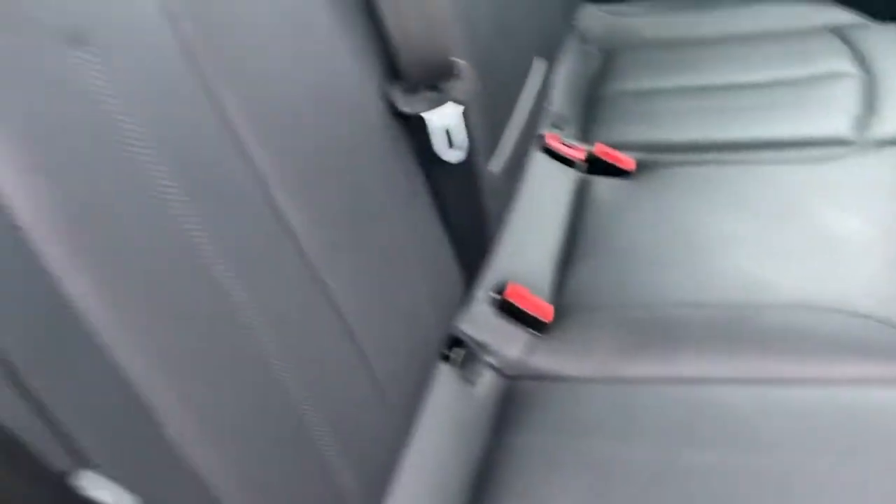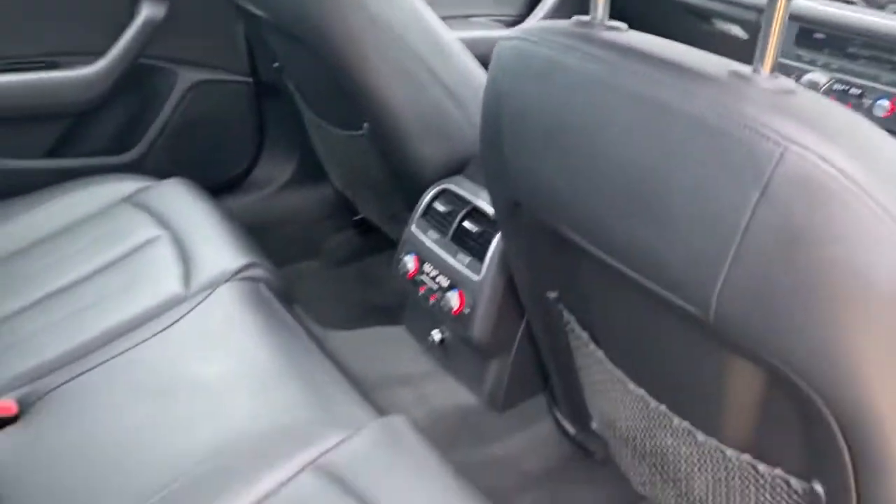Behind the driver, all the leather's good, nice and clean.